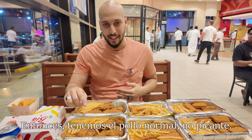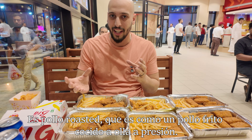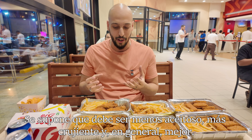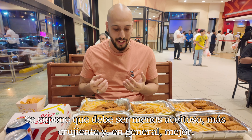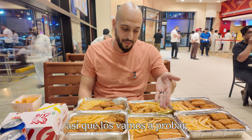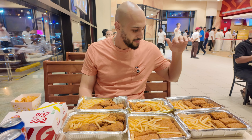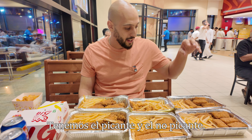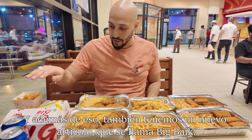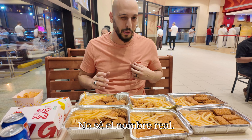So we got the regular chicken — not spicy — and spicy chicken. This is not actually fried chicken; it's roasted chicken, which is kind of like a pressure-cooked fried chicken. It's supposed to be less oily, more crispy, and just better overall. We also got their fish sticks, which were highly recommended, their shrimp, and their nuggets — both non-spicy and spicy. On top of that, we have a new item called the Big Big and a double chicken burger.